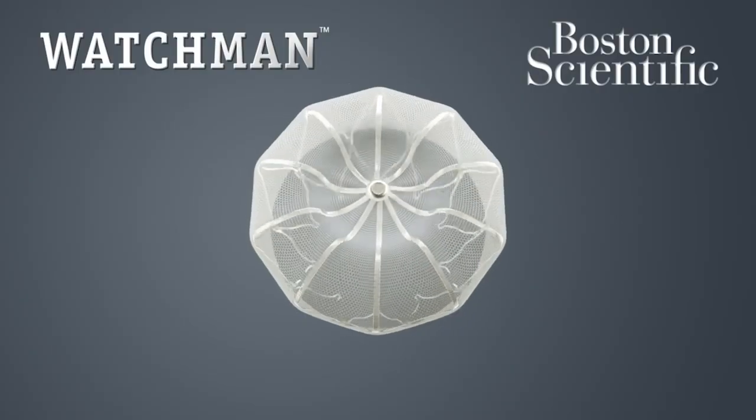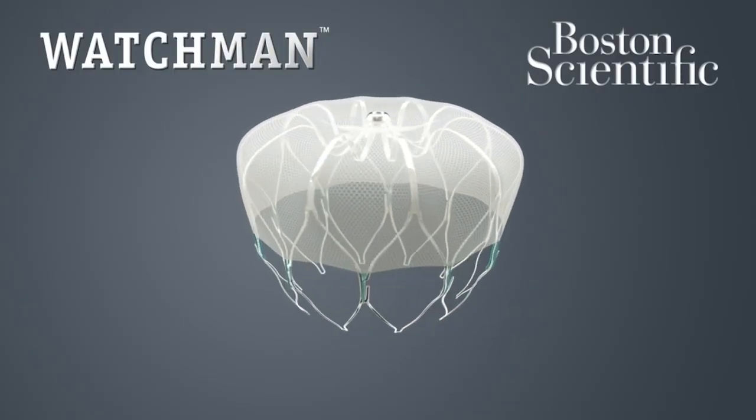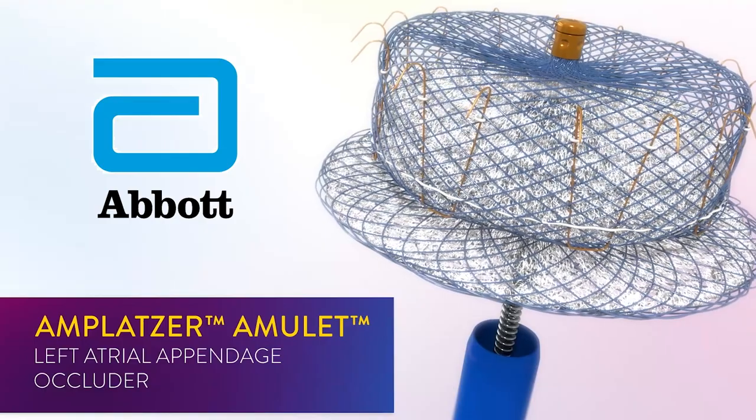There are two presently available left atrial appendage occluders. One is made by Boston Scientific called the Watchman Flex device, and the other one is made by Abbott called the Amulet device. Both are excellent devices and highly effective.